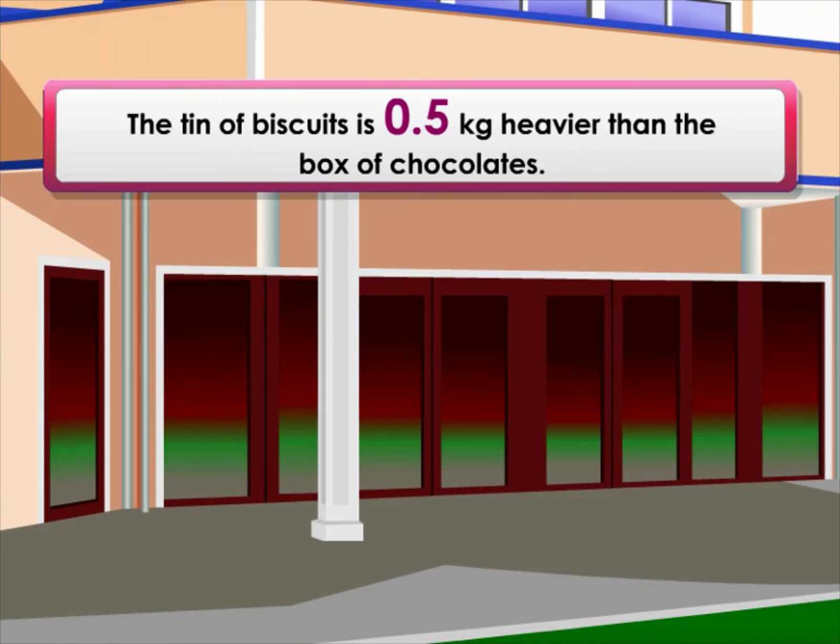The tin of biscuits is 0.5 kilograms heavier than the box of chocolates.